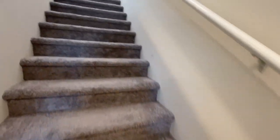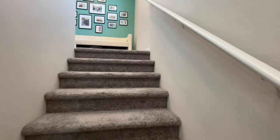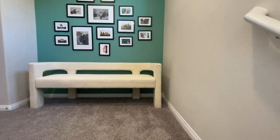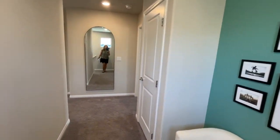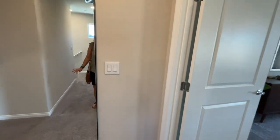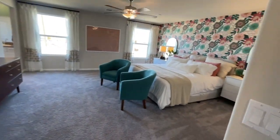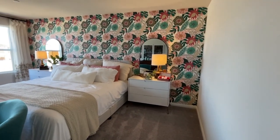Let's go upstairs. It's hot in here! Walking up, I notice there's no loft in this space.